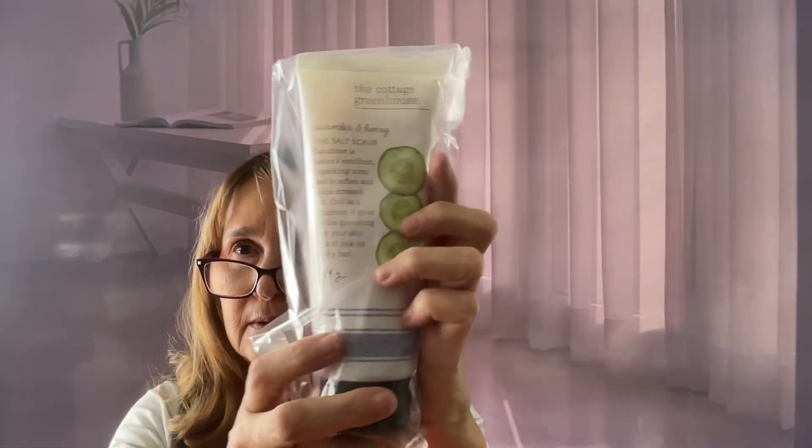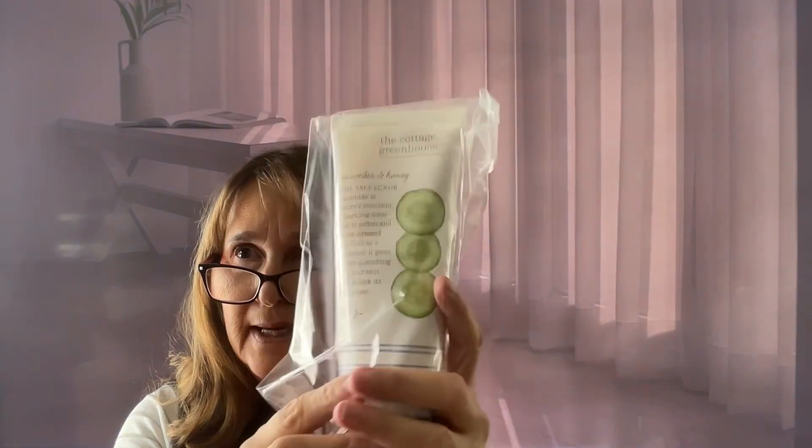And then there's one more — I wondered if it's another shower gel. I thought they put the prices in this box, but let me just double check. And this is by Cottage Greenhouse: Cucumber and Honey Fine Salt Scrub. I'm looking for the size — 284 grams. So that's a nice size.